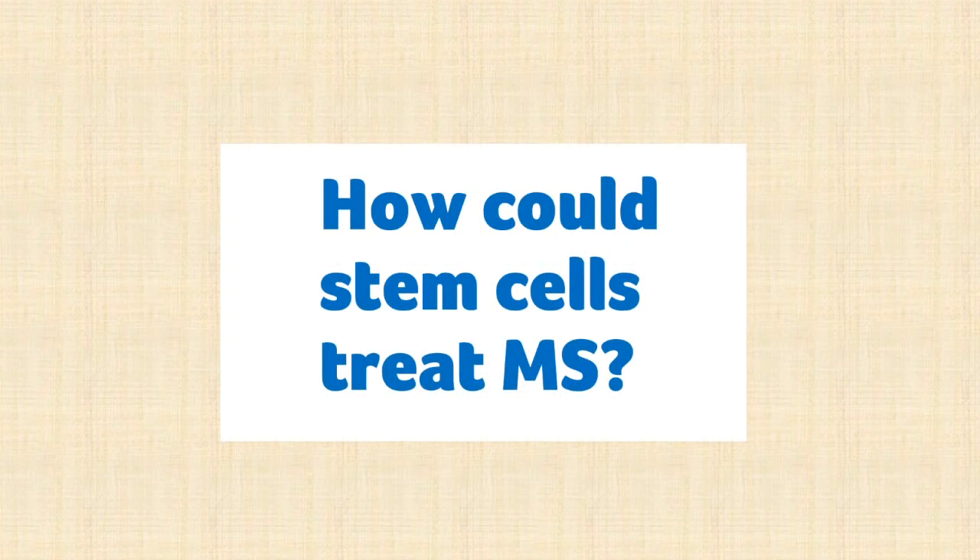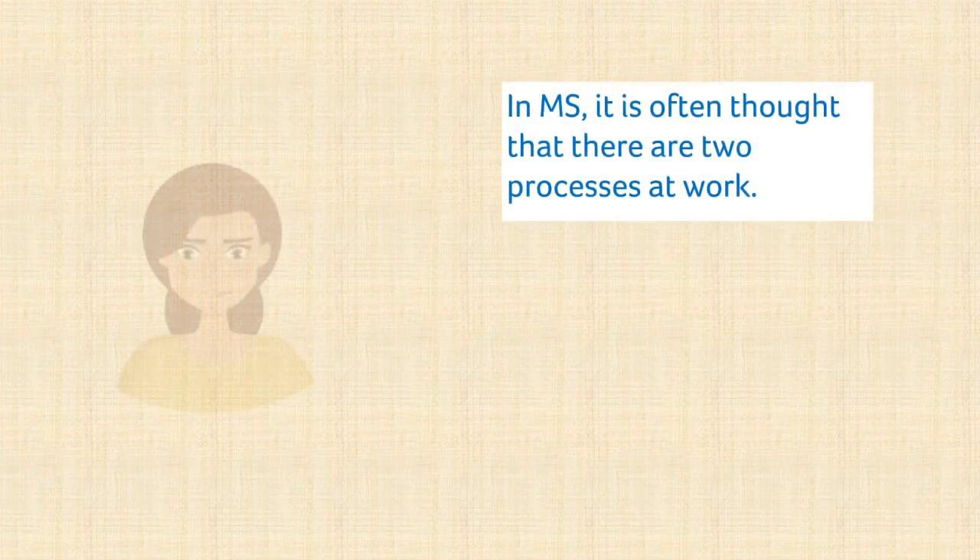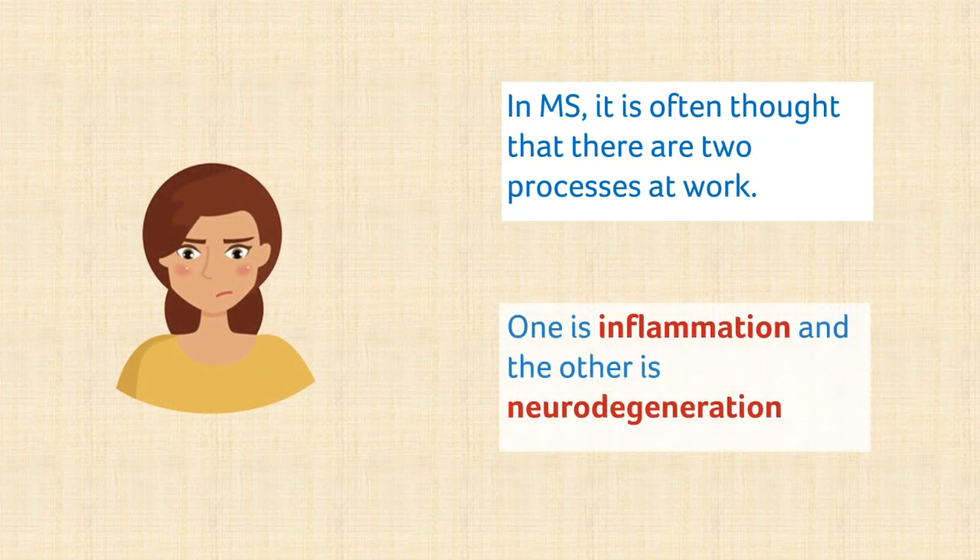How could stem cells treat MS? In order to explore how stem cells could potentially treat MS, we first need to understand what happens in the body when you have MS. It is thought that there are two broad disease processes at work: inflammation and neurodegeneration.